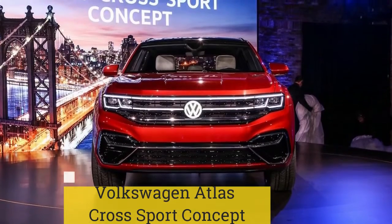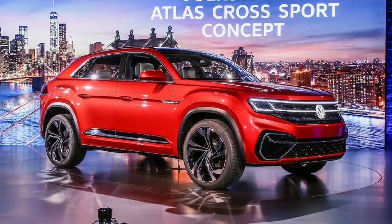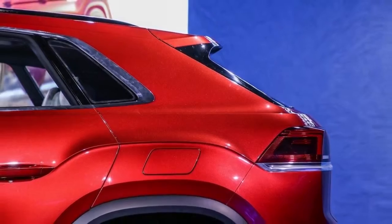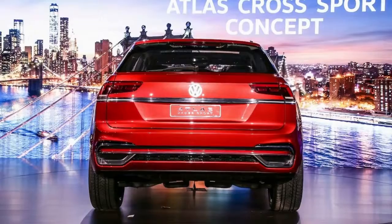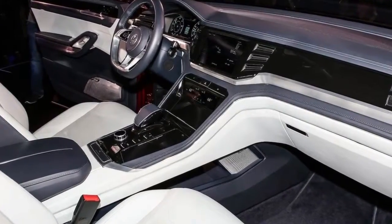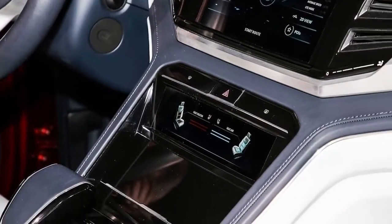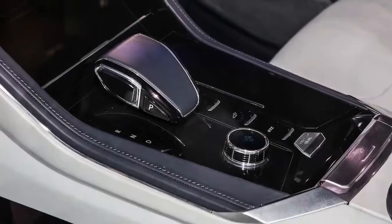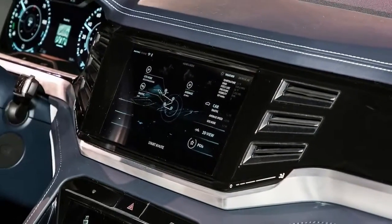Volkswagen Atlas Cross Sport Concept. A preview of a five-seat variant of the Atlas, the Volkswagen Atlas Cross Sport Concept is 7.5 inches shorter than the standard Atlas. Powered by the same 276 HP 3.6-liter V6 in the production Atlas, the Atlas Cross Sport Concept kicks it up a notch with an 18 kWh lithium-ion battery and two electric motors for a total output of 355 horsepower. Expect the production version to launch at Volkswagen's Chattanooga, Tennessee plant in 2019.